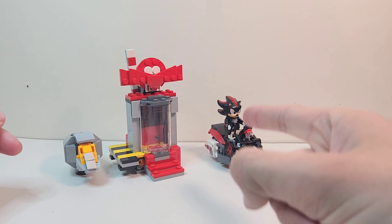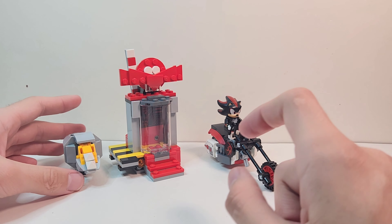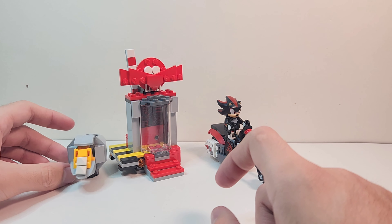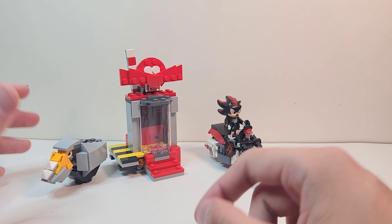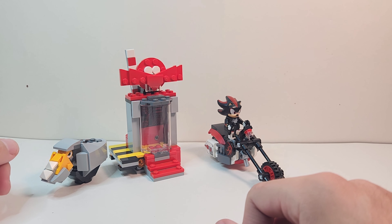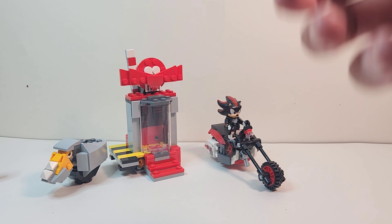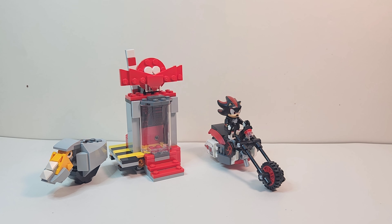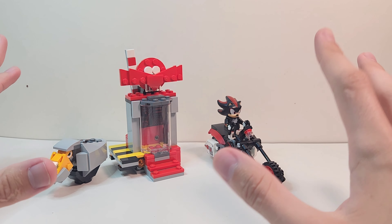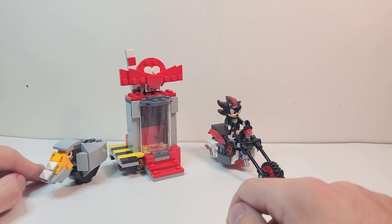For Shadow you get an awesome bike, an awesome minifigure, and this awesome containment build. Of course, Shadow's getting his own movie — he's going to be in Sonic the Hedgehog 3, which is really cool. Anyway, we're going to take a look at Shadow, his bike, the Rhino Bot, and the container. Without further ado, let's get started with the minifigure — Shadow.